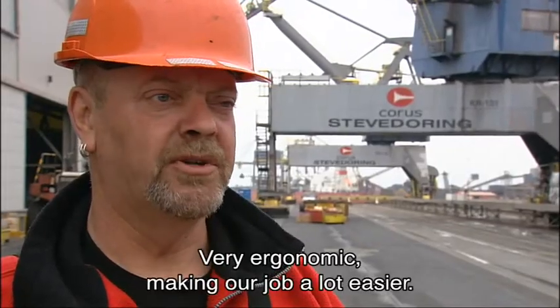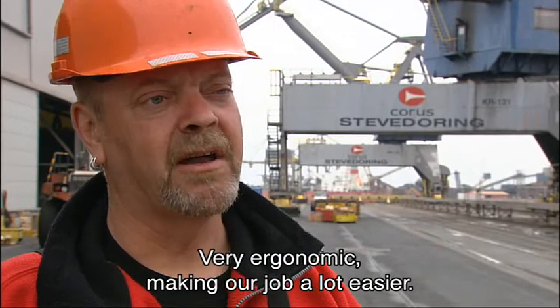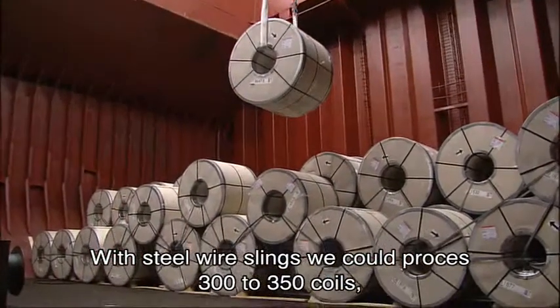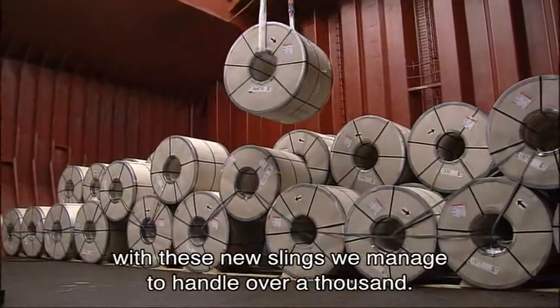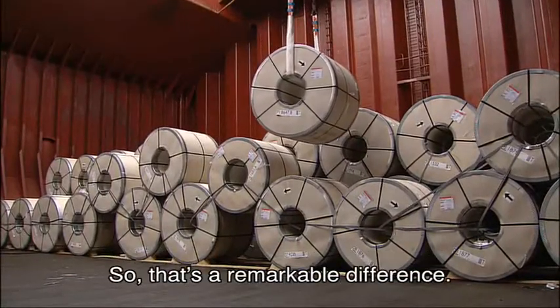It is ergonomic and good to handle. It makes it easier for us. Normally with a steel mat you have 350 rollers, but with these slings you go over 1000. That's a remarkable difference.